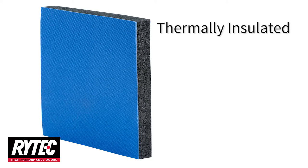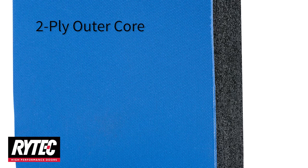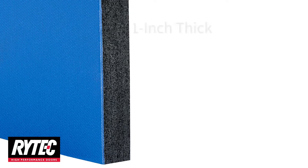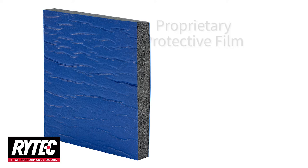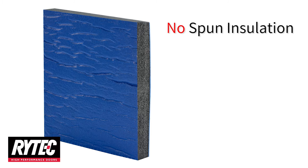Exceptional thermal performance is achieved using the Rylon thermal panel. The two-ply outer core provides strength and stability, while the closed-cell polyurethane foam provides high-density insulation. The one-inch thick panel maintains a uniform thickness and uniform effectiveness from edge to edge, achieving extraordinary insulating performance without spun insulation, fabric stitching, or quilted padding.